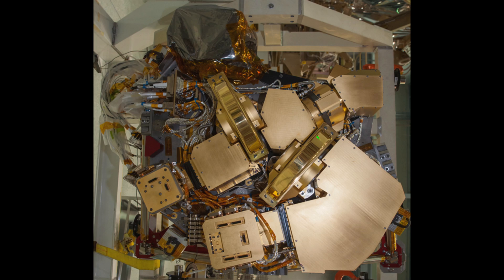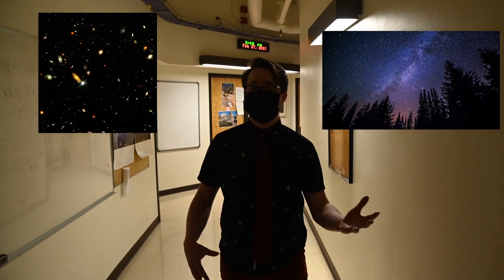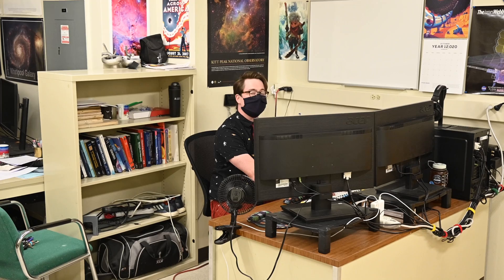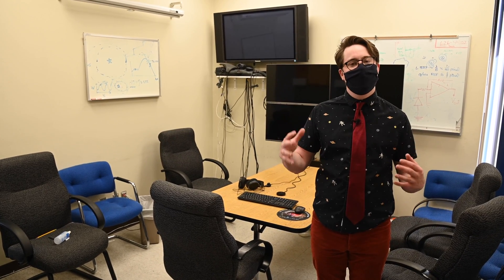Welcome to the infrared wing of Stewart Observatory. Have you ever wondered who built the instrument on the Spitzer Space Telescope and for the upcoming James Webb Space Telescope? Well, that work was done right here in Arizona. This wing specializes in building instruments for these space telescopes to do extragalactic science, galactic science, and nowadays exoplanet research as well. In this room the JWST group at the University of Arizona will monitor NIRCam's progress as the observatory travels to its final location at L2.